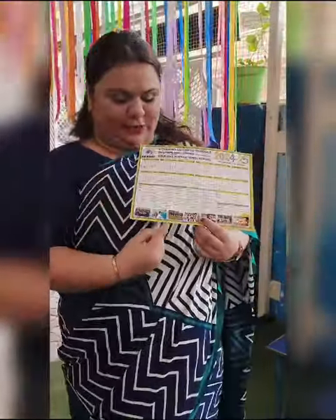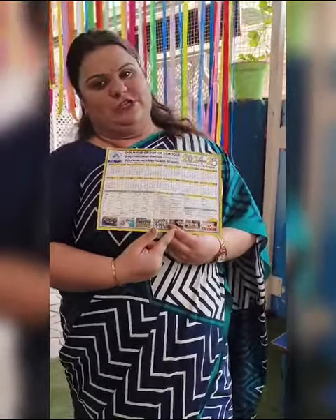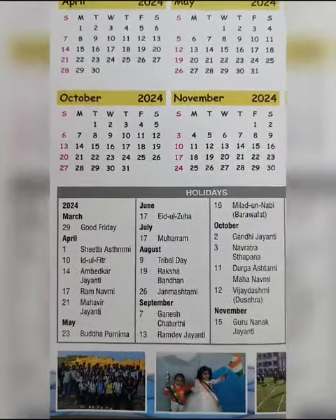In this calendar, you will get all holiday dates, examinations, celebrations, PTM and vacation dates. So you will see in this first column, all holiday dates are given.